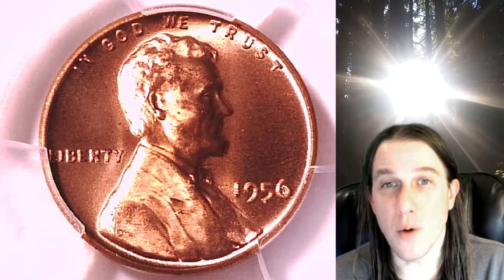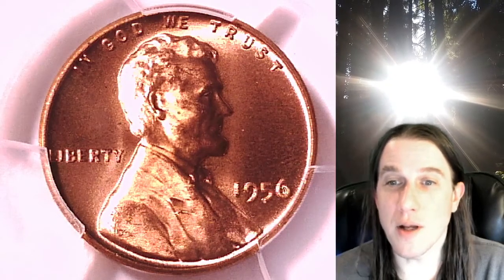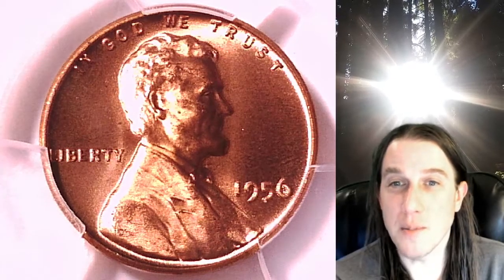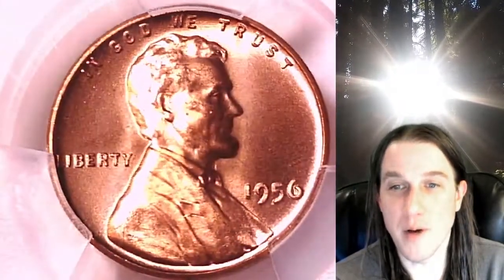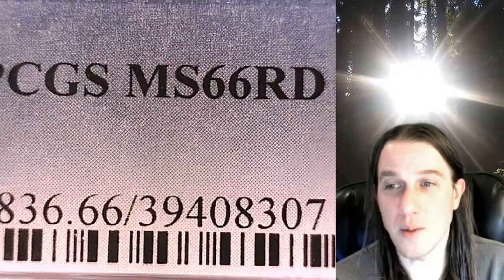Welcome to Time Traveler's Coin Exchange. The next coin we're going to take a look at is the 1956P Lincoln Wheat Cent. This one is a business strike coin from the Philadelphia Mint. It has been graded by PCGS and they graded it at Mint State 66 Red.